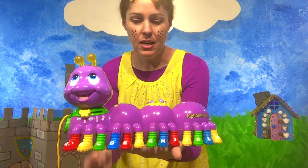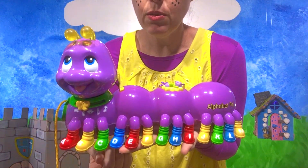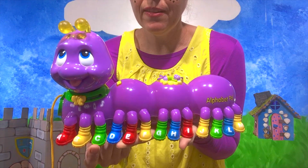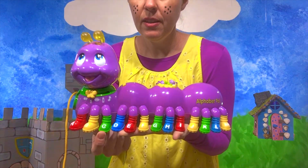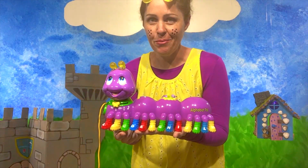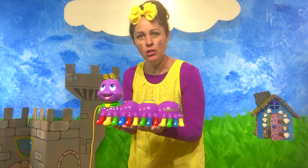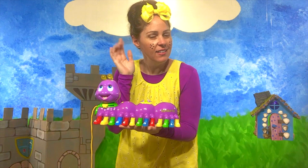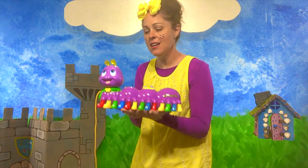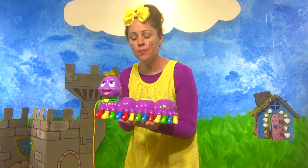Isn't he cute? He even has the letter C on one of his little boots. Do you see that right here? C. And I can just push on it. Isn't it cute? So cute. I know you guys want to play with him, and I want to play with him too — he's so fun looking. Caterpillar. Can you say caterpillar? Good job, caterpillar. Good job, friends. Caterpillar starts with the letter C. Very good.